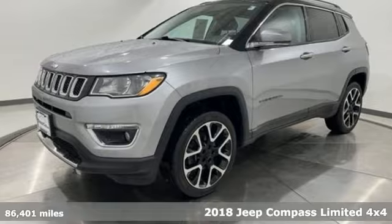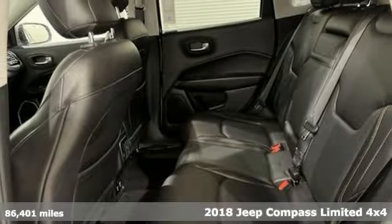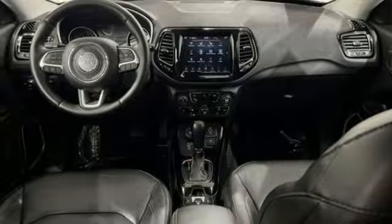Here's a 2018 Jeep Compass. Its size makes it practical and since it's a Jeep, it can go practically anywhere. Plus, it offers an exciting list of features.